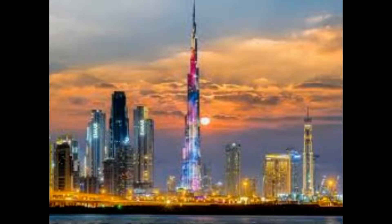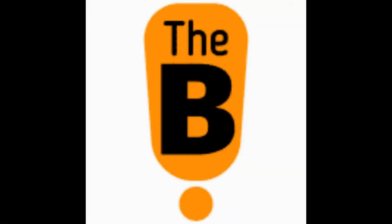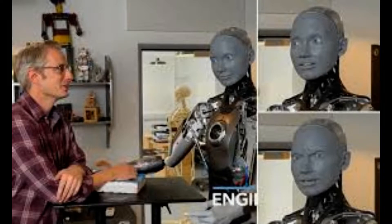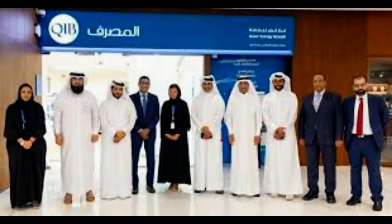Physical jobs in predictable environments, including machine operators and fast food workers, are the most likely to be replaced by robots. Management consultancy firm McKinsey, based in New York, focused on the amount of jobs that would be lost to automation and what professions were most at risk. The report said collecting and processing data are two other categories of activities that increasingly can be done better and faster with machines, which could displace large amounts of labor — for instance, in mortgages, paralegal work, accounting, and back office transaction processing.